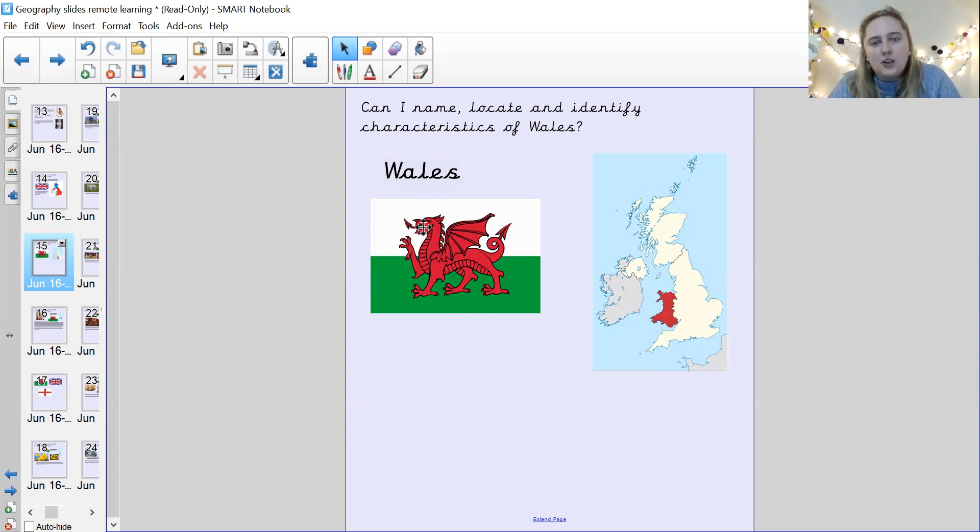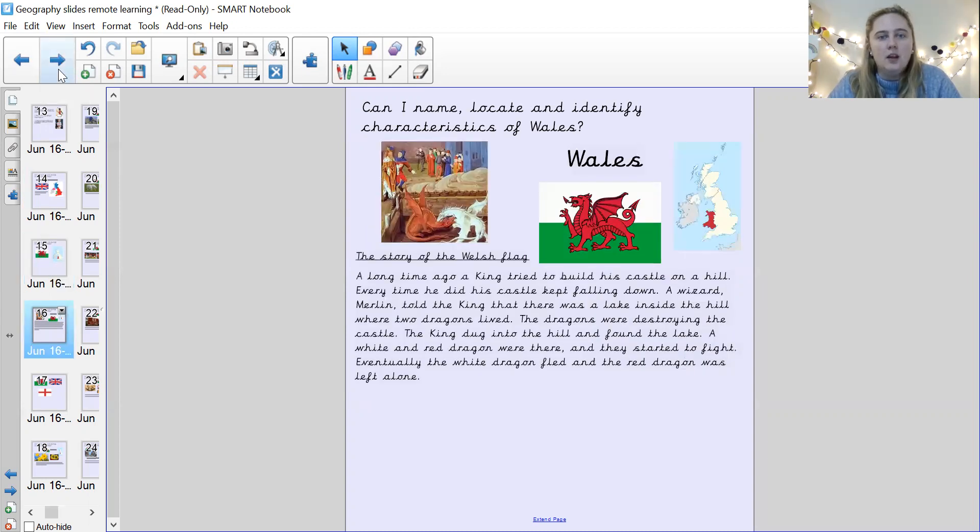And do you see this picture here? This is the Welsh flag. Just like St George's flag for England, the Welsh flag is this one here. And there's a story behind this Welsh flag. A long time ago, a king tried to build a castle on a hill. Every time he did, his castle kept falling down.